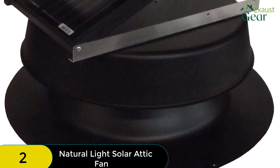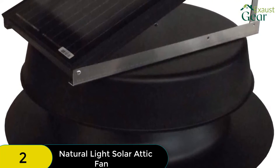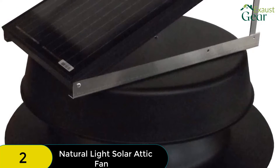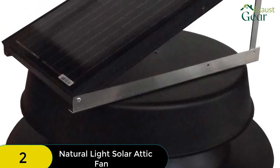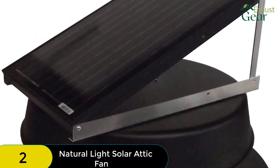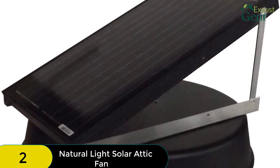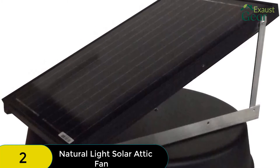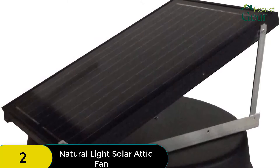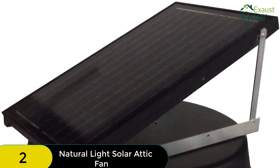Unlike the Eco-Worthy, this fan cannot work at voltages as low as 4 volts. However, the solar panel produces more solar power. The solar panel of this solar attic fan is adjustable within a 45-degree angle. You also have the option to get the snap-on thermostat if you need it. This product comes with a 25-year warranty, which is about the highest one can get — only the Amtrak 50W and the Amtrak 70W match this warranty.